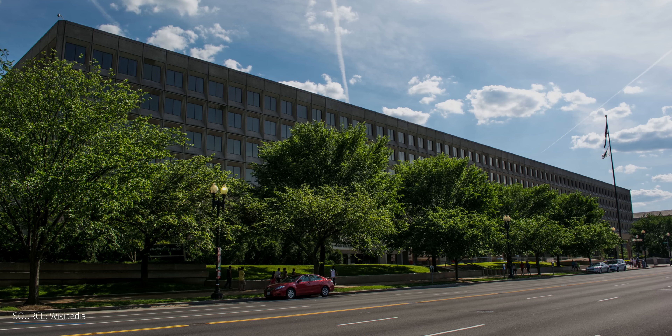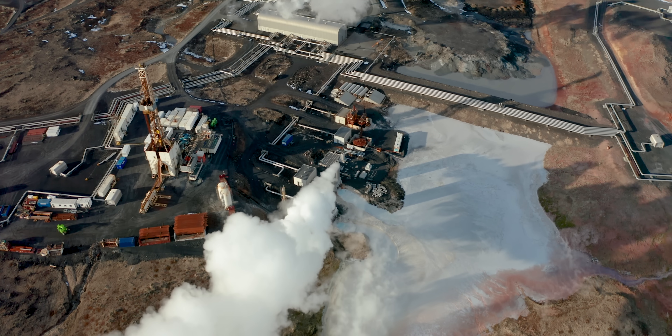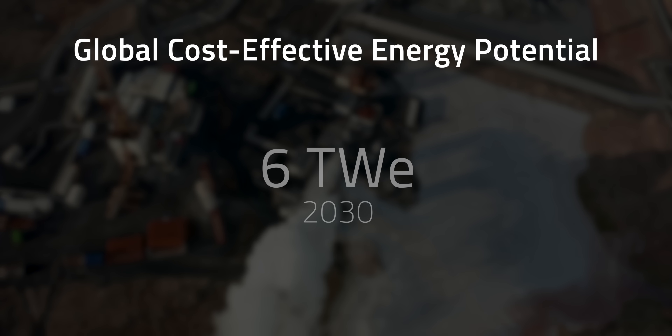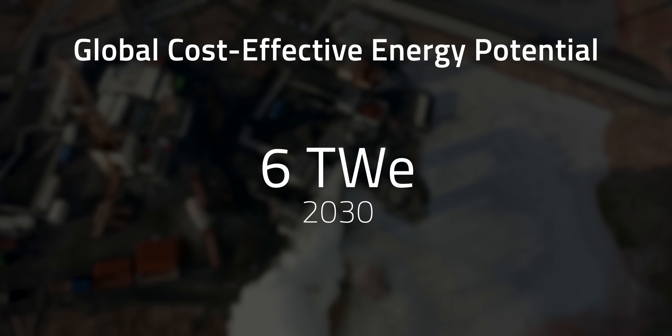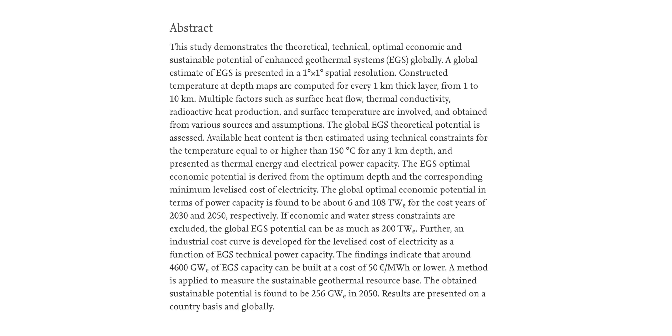The Office of Energy Efficiency and Renewable Energy says that there's more than 100 GW of cost-effective energy capacity that might be available in the U.S., representing about 10% of current U.S. electricity capacity. A study showed the cost-effective worldwide potential is expected to be around 6 TW in 2030 and 108 TW in 2050. The authors also indicated that 4,600 GW of EGS capacity can be developed at a cost of around 50 euros or $60 per megawatt hour, or even lower.